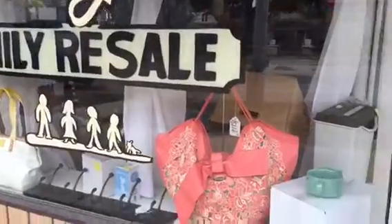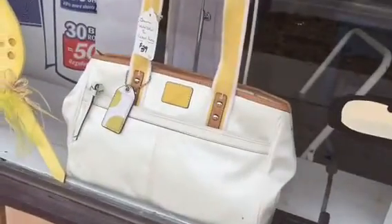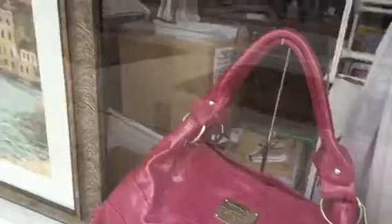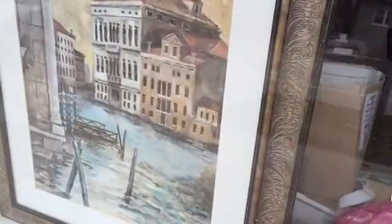Hello, here's what we have new in the store as of Friday, March 27th. There are some things in the window. Here's the pretty peach purse, the genuine Coach purse, the pink leather purse, and the nicely framed city with the waterways picture — canals.